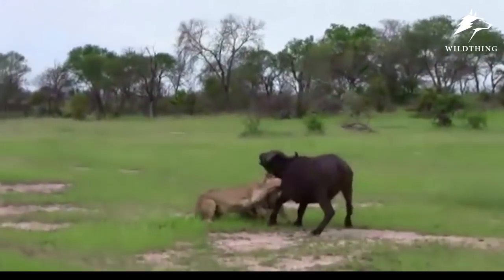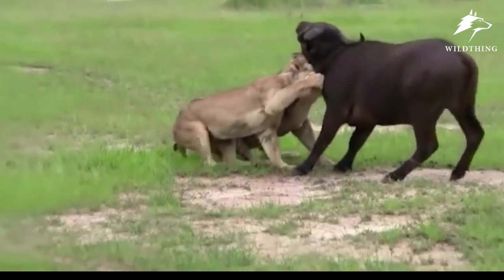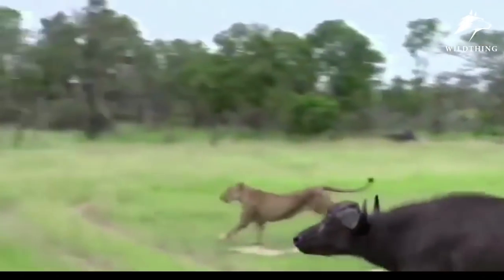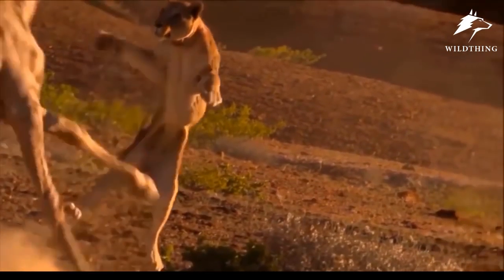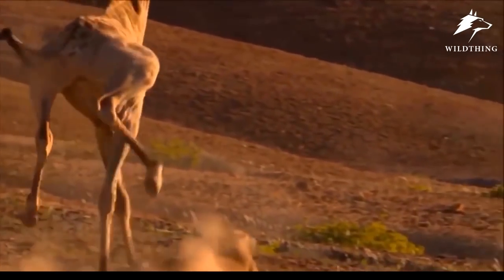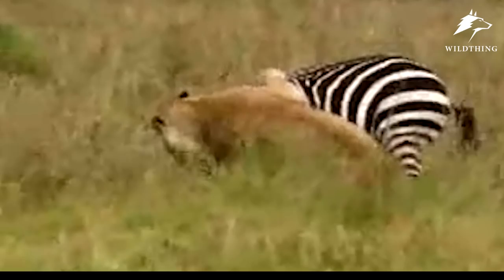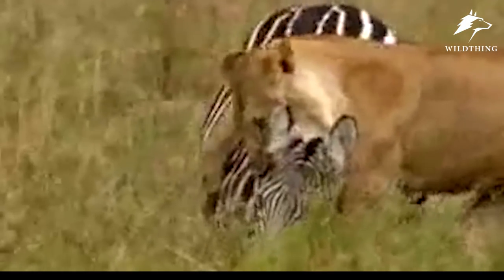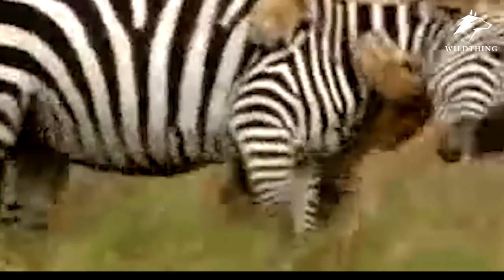Hey guys, welcome back to One Thing. The natural world always consists of the chances between predator and prey. Aside from a predator's successful hunting times, there are also cases of failure. There are preys who know how to avoid the enemy with very unique skills. So let's see what skills prey apply to escape from predators.